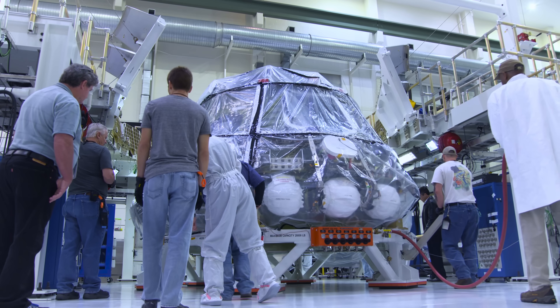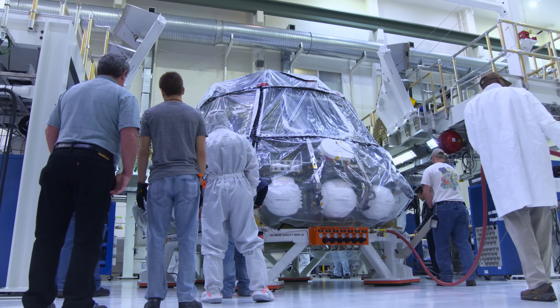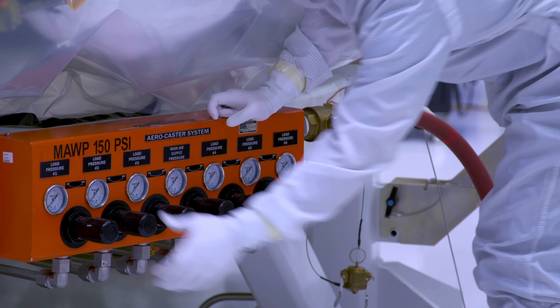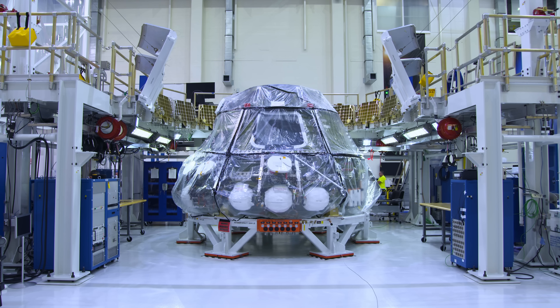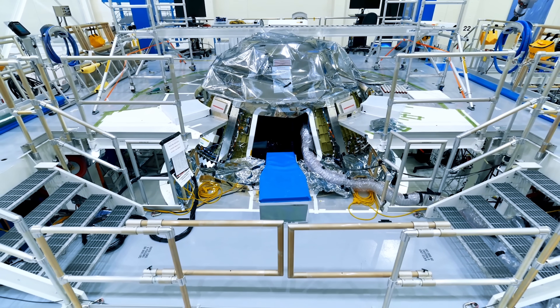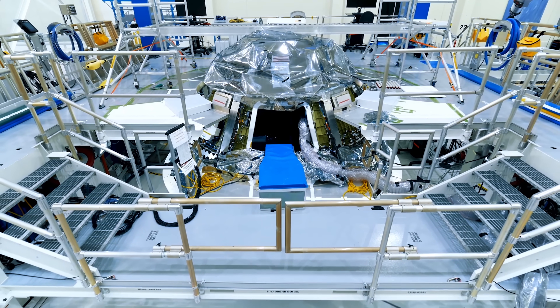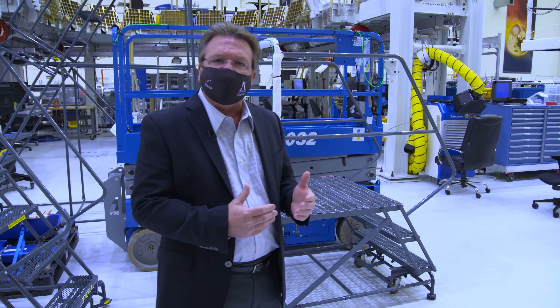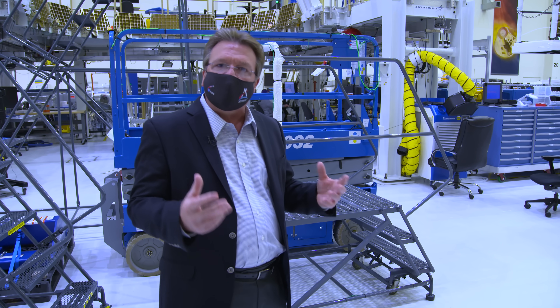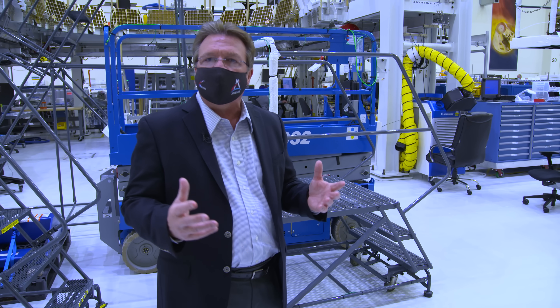There, all of the electrical systems, including wire harnesses and avionics boxes that control the crew module's guidance, navigation, communications, and its power subsystems are integrated. Next, it's time to bring the spacecraft to life. We power it up, and then we go into a whole series of functional tests to make sure all the subsystems that we've integrated up to that point are functioning properly.